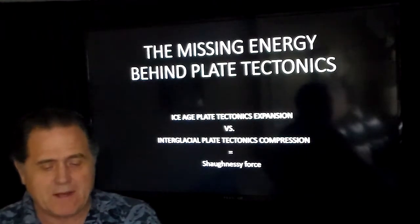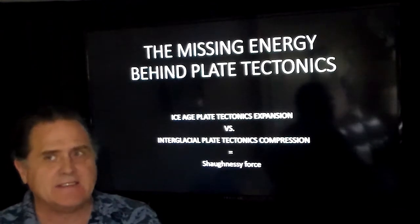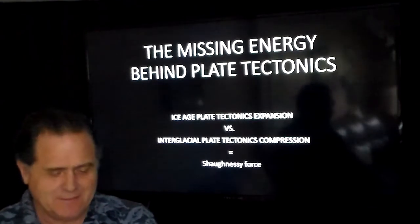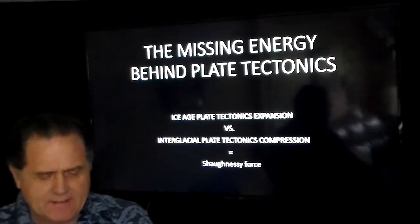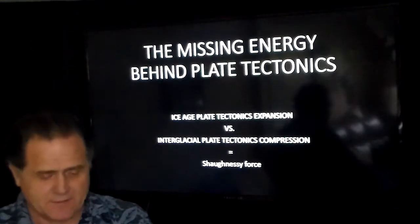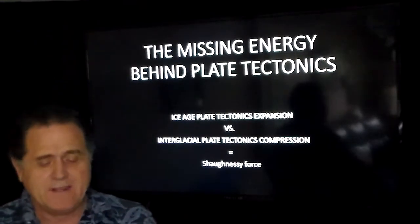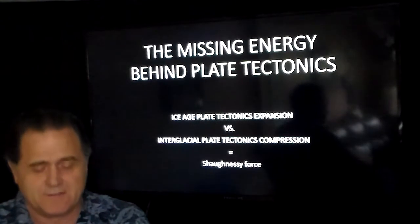We're going to be talking about tectonic plates. During the ice age, they're just sitting there doing nothing except growing — lots of plates just growing, sitting there peaceful. Then we come into the interglacial. This is the missing energy behind plate tectonics: ice age plate tectonic expansion, completely overlooked. Versus interglacial plate tectonic compression — that's what we're in right now, the compression phase. This missing energy I've discovered will be known as the Shaughnessy force.